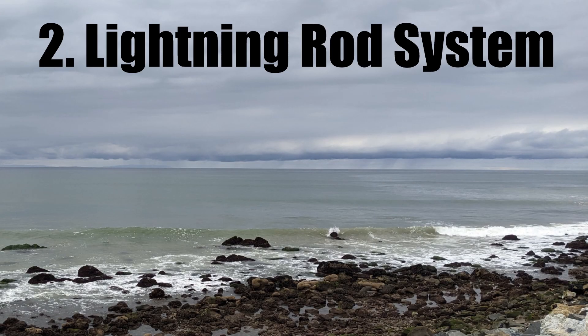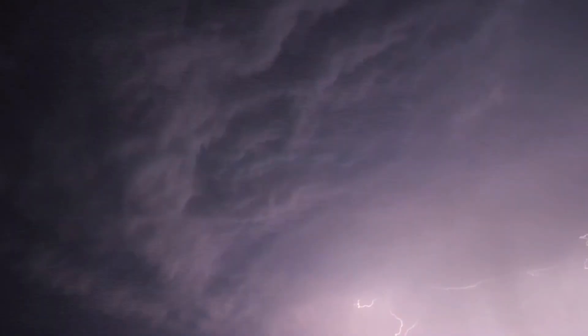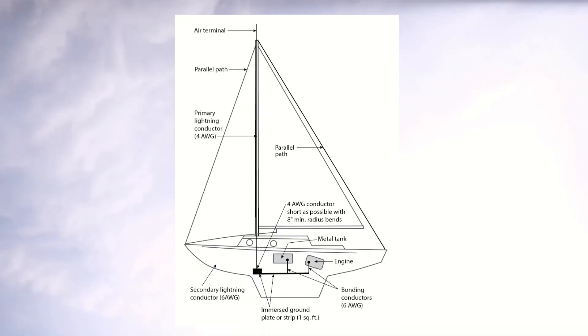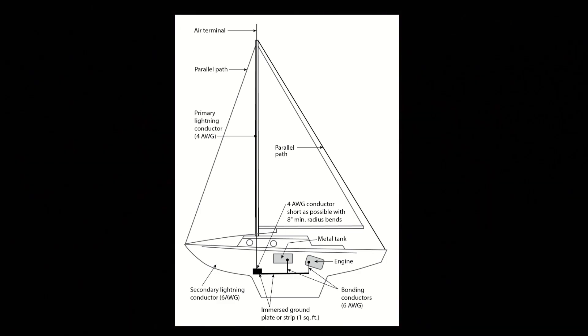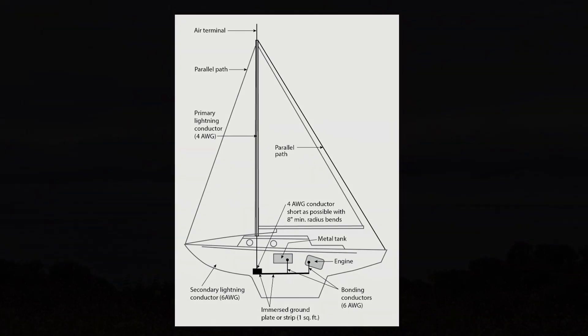Equip your boat with a lightning rod system. Lightning usually strikes the tallest object in the area. By being the tallest thing around, lightning rods not only protect yourself, but also your boat and the expensive electronics by channeling the damaging electrical currents into a grounding plate.